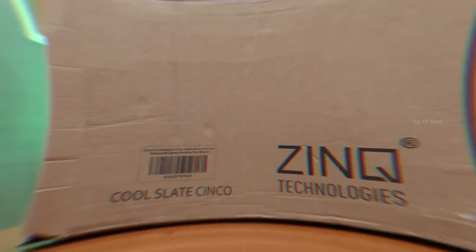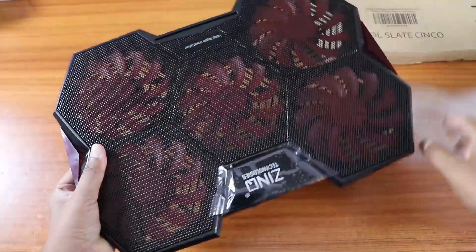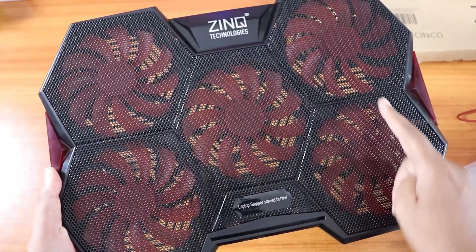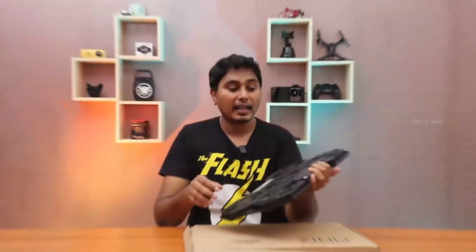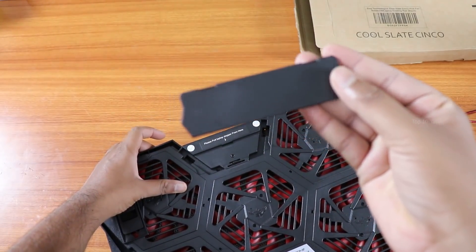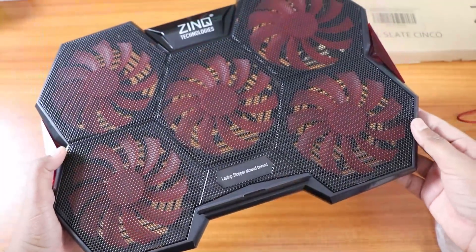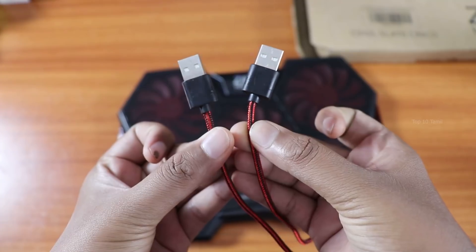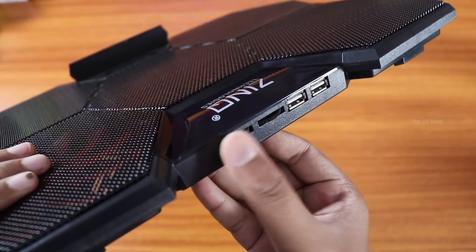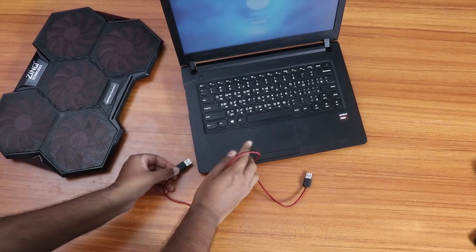It is the Zincube Technology brand. Let's look at the cooling pad. This cooling pad comes in full black color with 5 fans. On the back side, there is a key on the laptop. You can fix it on the front or back side of the laptop. You can connect the cooling pad with a USB cable, which has two USB ports.